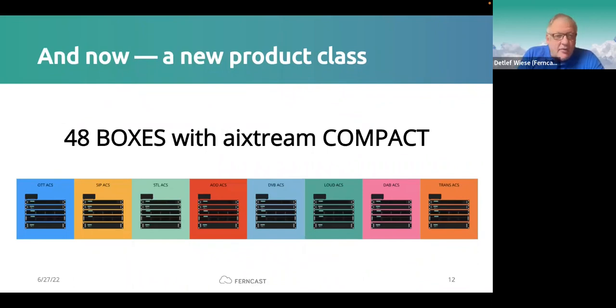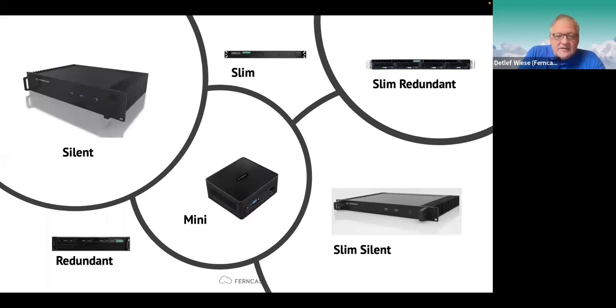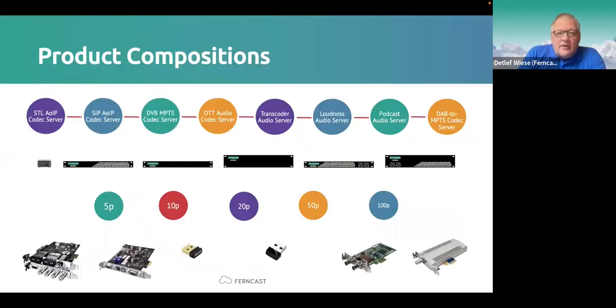The new product class consists of six hardware device types: the Slim, the Slim Redundant, the Mini, the Slim Silent, the Silent, and the Redundant. We apply our iXtreme software for those eight applications — from STL to DAB — and scale it depending on customer needs. We have packages of 5, 10, 20, 50, or even 100 channels/programs/pipes, ending up with 48 different products, also including certain hardware add-ons like audio cards, ASI cards, and receiver cards.